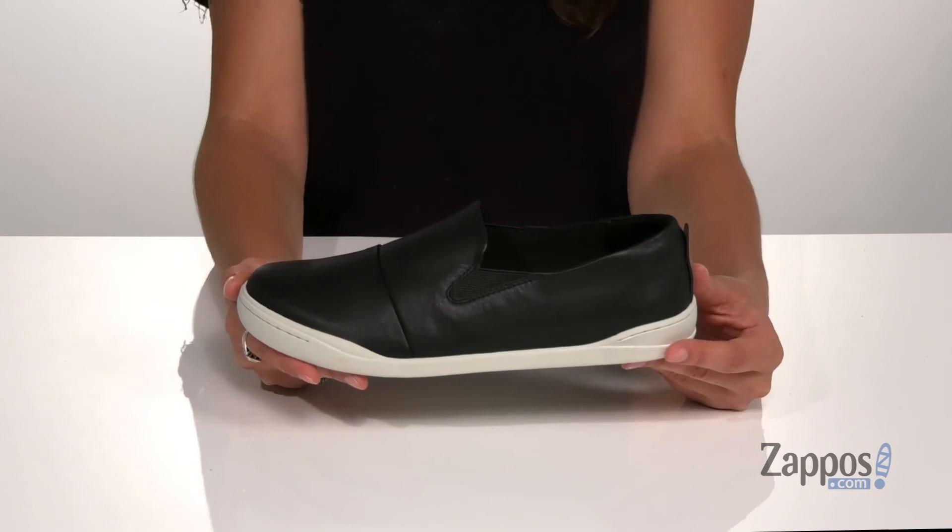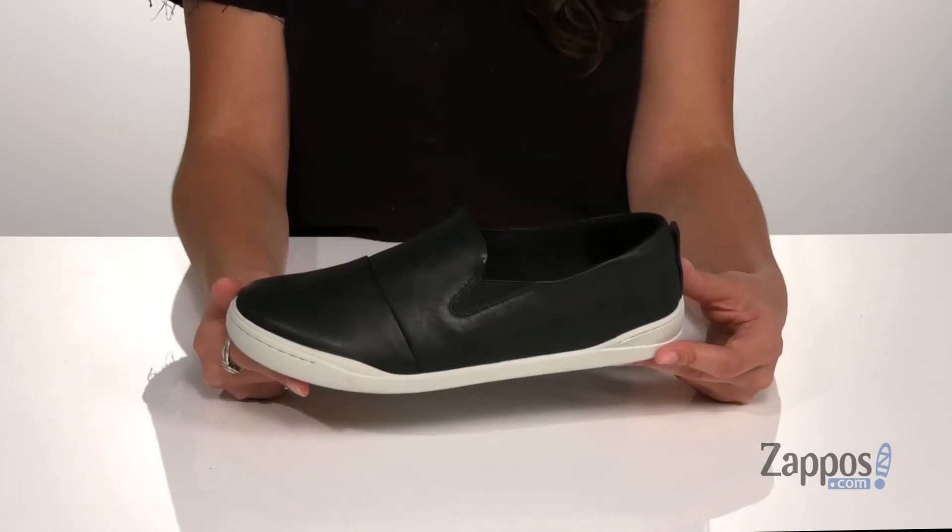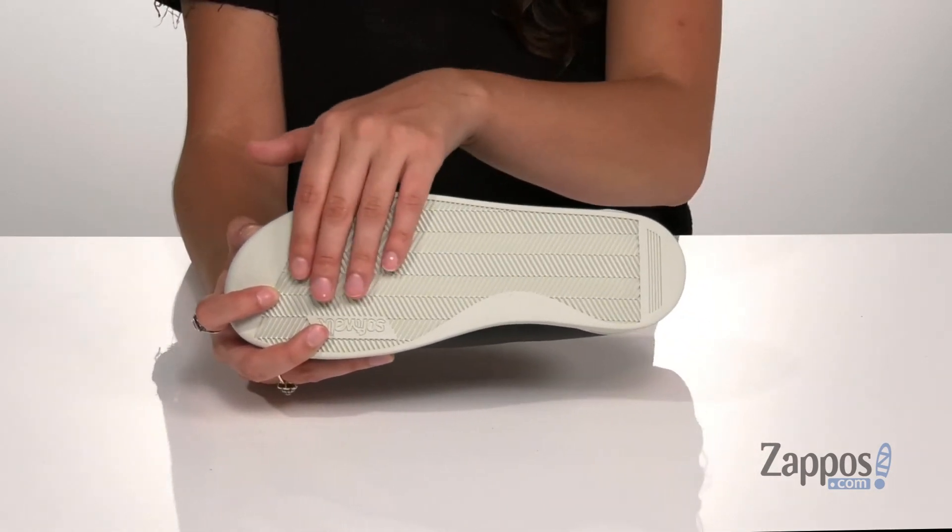giving you extra underfoot support as well as shock absorption. It's all on top of a rubber outsole that's textured for traction. Everyone needs a versatile pair of shoes like these in their closet, so you should definitely add them to your cart today. They're from SoftWalk.